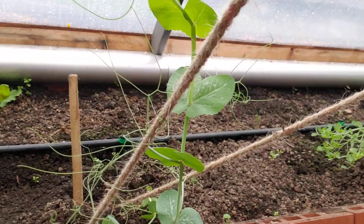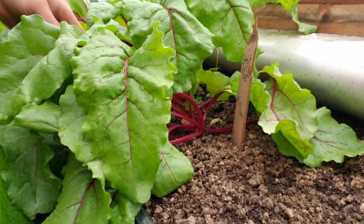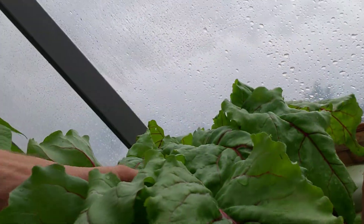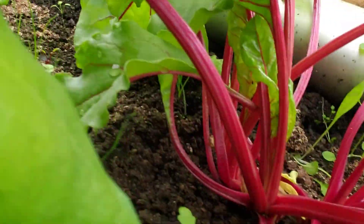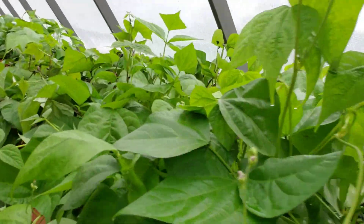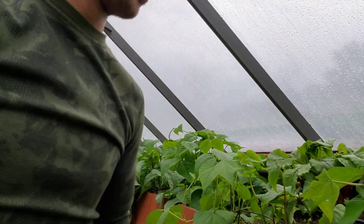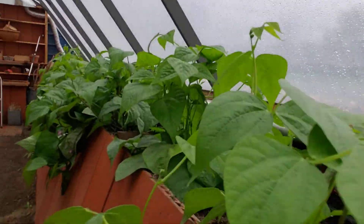A couple sugar snap peas here. We got some beets — these are planted 9-10 — nice looking beets, probably could have been thinned out. The beans are doing great. They're growing a little more than we would have liked and not flowering as much, but they're just starting to flower, so I think we're going to have a big crop here.